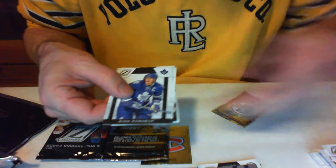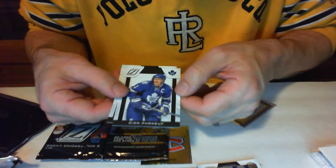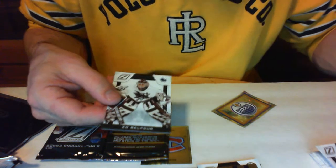Marc-Andre Fleury, Brian Boucher, Dino, Daniel Alfredsson, and Ed Balfour.